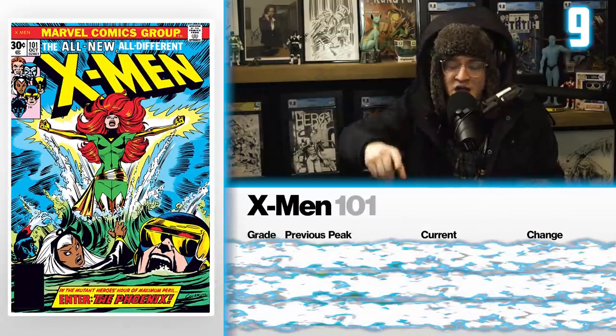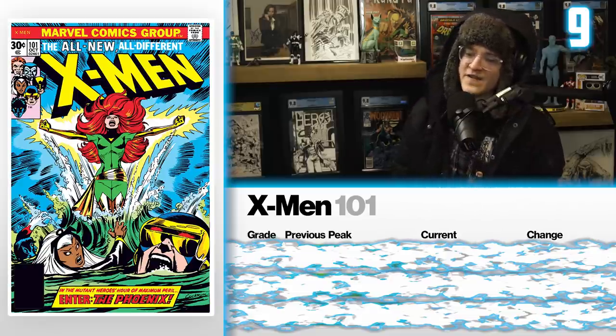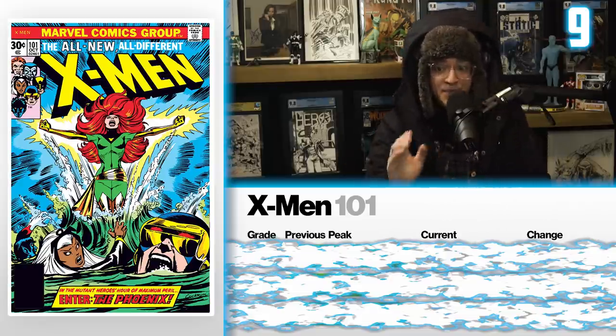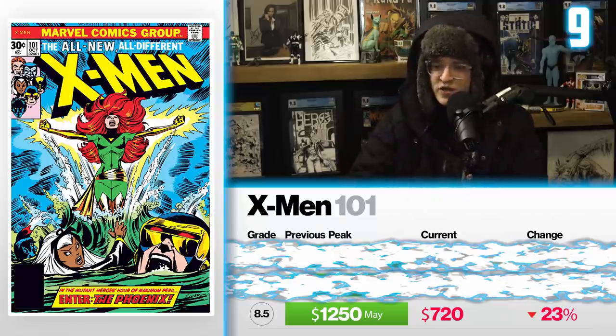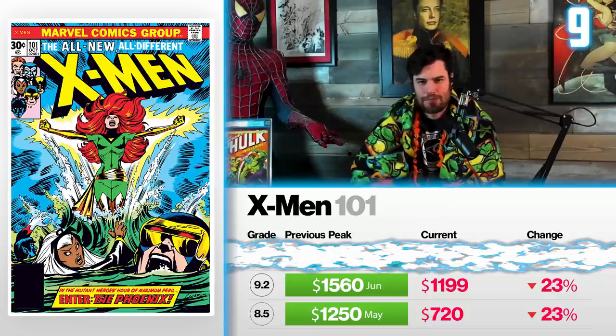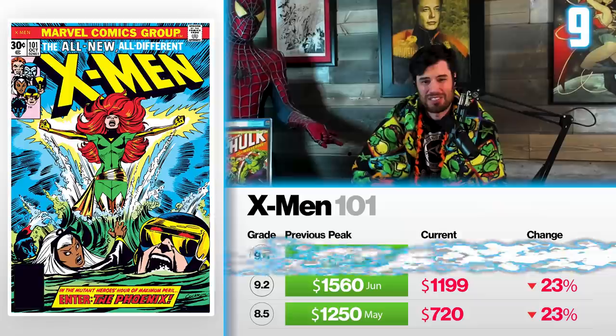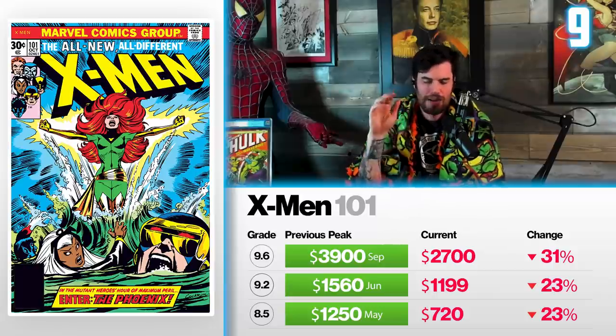Let's turn up the AC with number nine, a cold book: X-Men number 101, the Introduction of the Phoenix. Back in May, an 8.5 was going for $1,250 — down 23% — now selling for $720. The 9.2 June high was $1,560, down 23%, now selling for $1,199. Back in September, there was a record price for a 9.6 at $3,900; now it sits at $2,700 — down 31%. This book was a massive key, shooting straight up with the boom, and now it's coming back down.